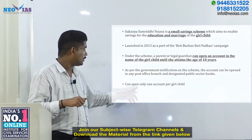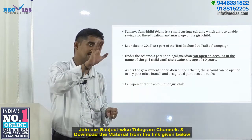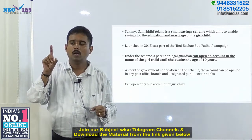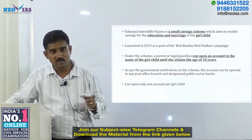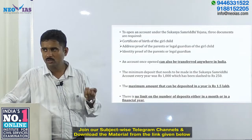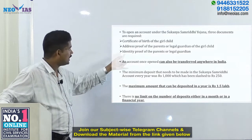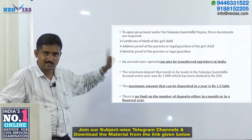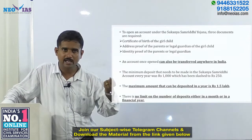Only one account per girl child can be opened, and it must be opened before the child turns 10 years of age. This scheme is exclusively for the girl child. To open an account, the parent or guardian needs to carry the girl child's birth certificate along with the address proof and identity proof of the parents.